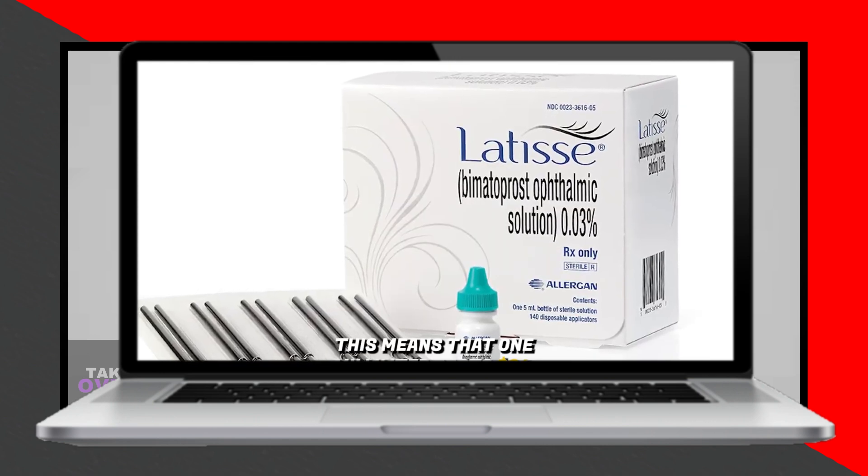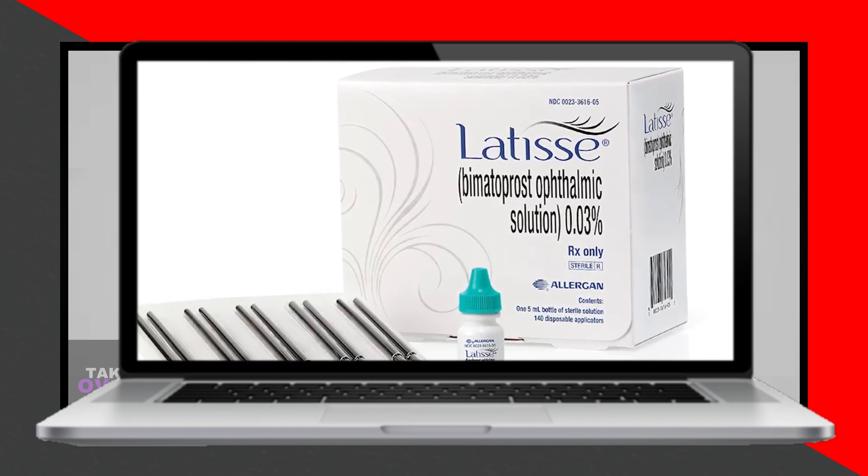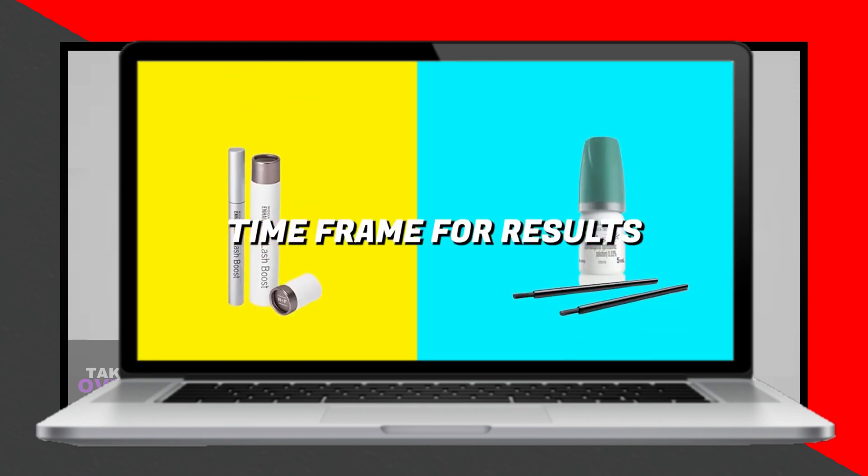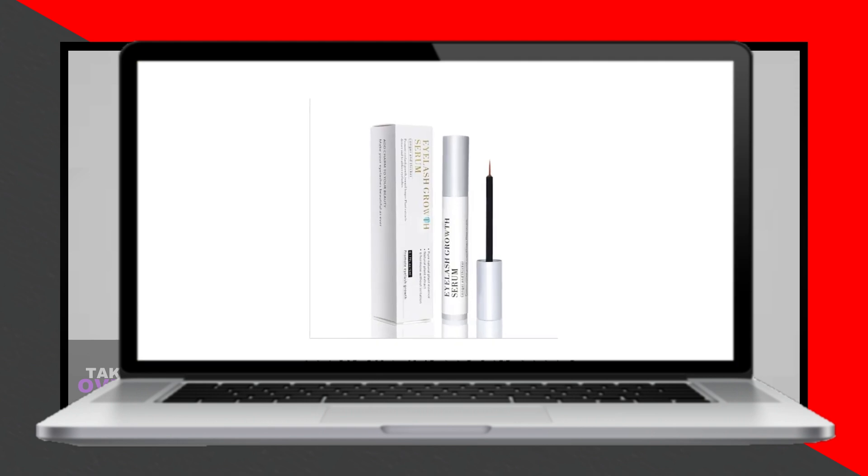Latisse, on the other hand, primarily contains bimatoprost, which specifically helps to thicken your lashes. Therefore, Rodan + Fields' Lash Boost has a broader range of ingredients.